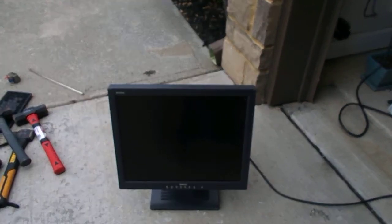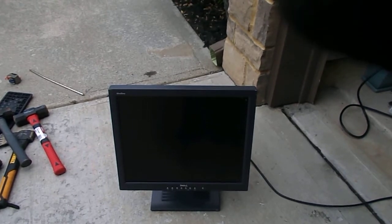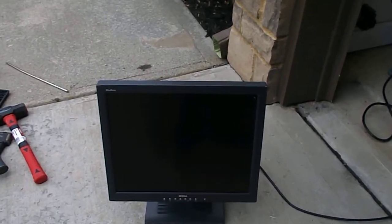Hey guys, welcome back to Kenobi. Today we're destroying the stealth monitor. I know it's actually kind of a nice monitor, but it makes an arcing sound whenever I turn it on, so yeah, that's why I'm destroying it.